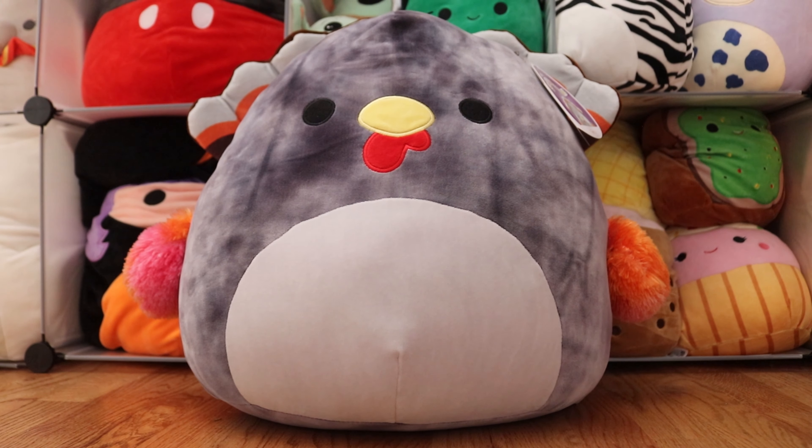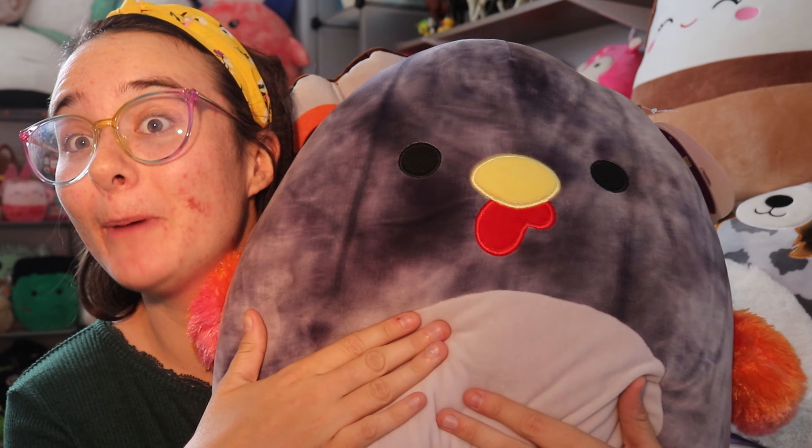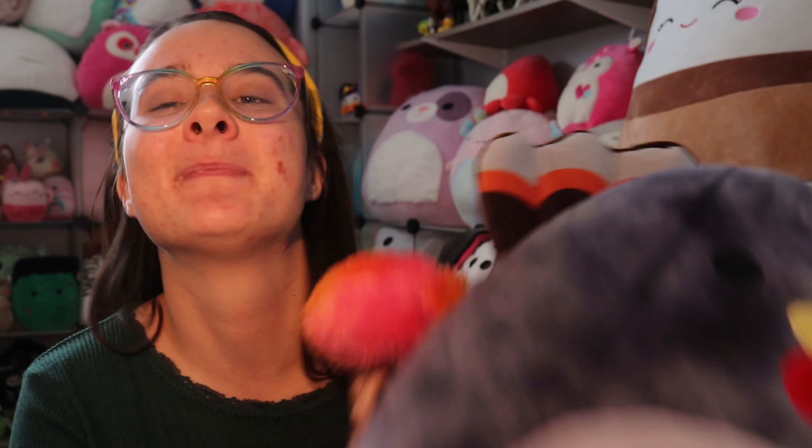So let's show you the Squishmallow for today: the Terry — the Burnt Terry, as people call him. He's super popular right now, he's so big, and I love him because I can squeeze him. He's just super cute, so let's get started on this review of this cute little turkey.